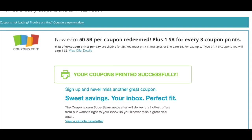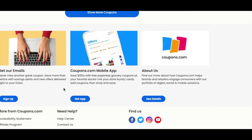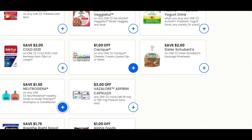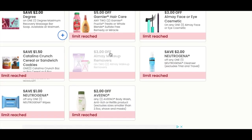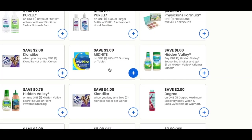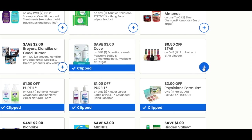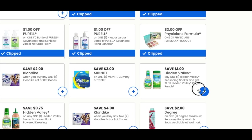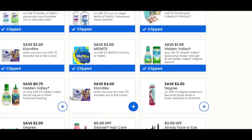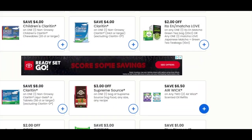Now we're going to go to coupons.com and it says zero — that's just weird, but we're going to see what ones print. I don't know which one did not print, but we're going to print these ones again. They're all on the bottom, so these ones I'm assuming printed over again, which I do like that option.